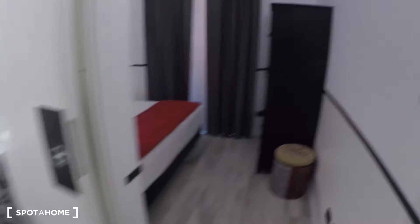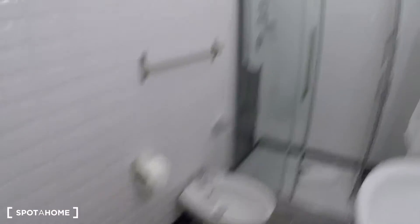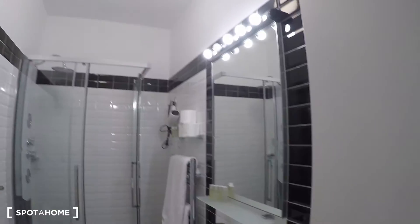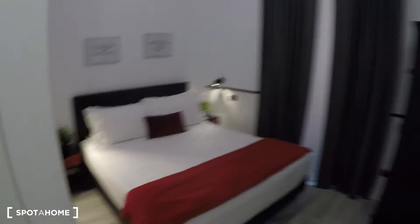Here we have bedroom number three, which has an ensuite bathroom. It's a complete bathroom with a shower — a very nice shower — along with a toilet and sink as well. Over here we have a double bed. The view is internal, so it's more quiet. Bedroom number three also has air conditioning.